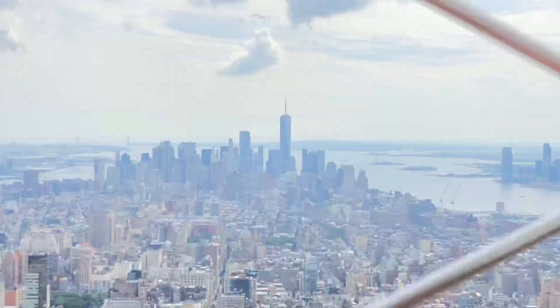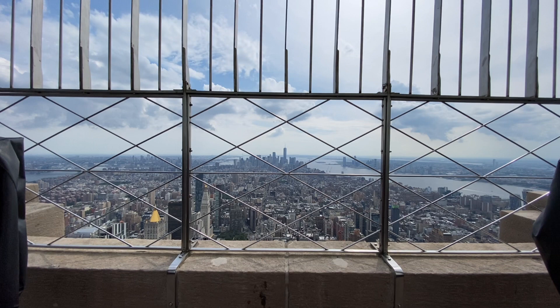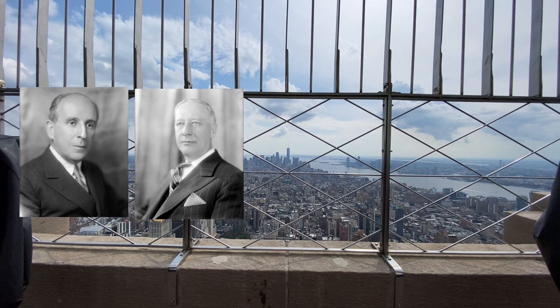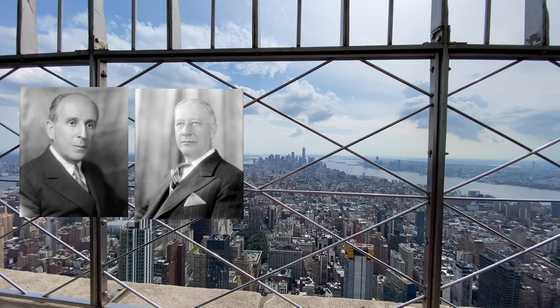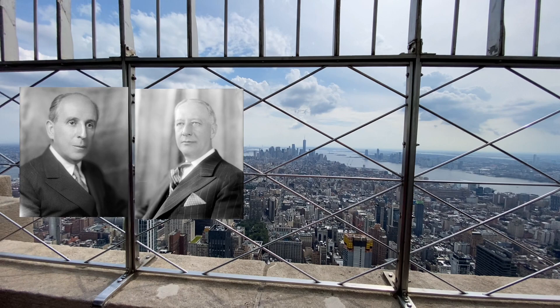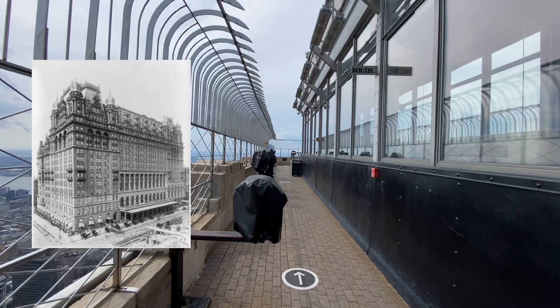Al Smith wanted to cement his legacy in a different way — by building tall. He teamed up with John J. Raskob, an executive at GM and also a new executive at the DuPont Company, two major companies quickly becoming among the biggest in the entire world. They wanted to best the Chrysler Building, which had recently been crowned the tallest structure in the entire world. Thus, they bought a plot of land at 34th Street and 5th Avenue, which used to belong to the Waldorf Astoria — a landmark of New York City.